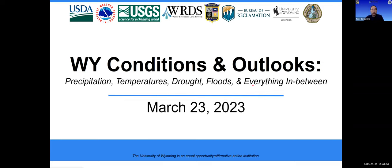Good afternoon, everyone. Welcome to the March Conditions and Outlooks briefing. Yes, it's March already. I'm Tony Bergantino, Director of the Wyoming State Climate Office and the Water Resources Data System.